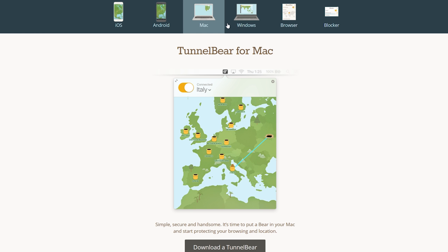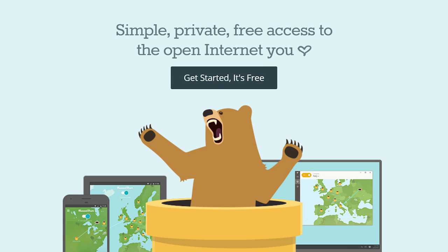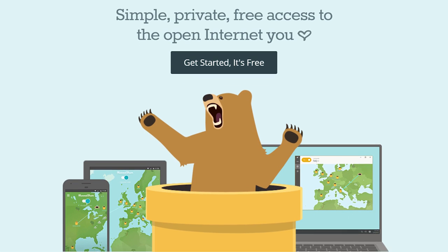Browse privately and securely with TunnelBear, the simple VPN app. Start your 7-day free trial at the link in the video description.